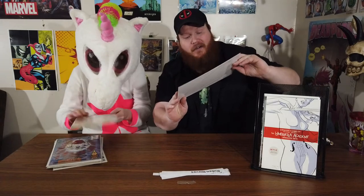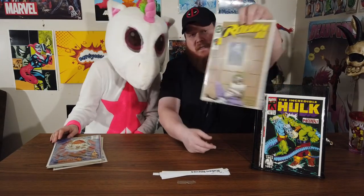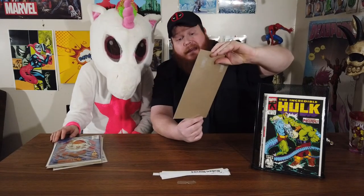We have the Hulk number 407 — that's a really cool cover. And we have Robin number two, Robin two number one with the little hologram sticker on the front there. And Unicorn really likes this one — we've got the 50th issue, it's a special double-sized die cut Ghost Rider. Then we've got the Secret Defenders number one, and that's a foil cover there.